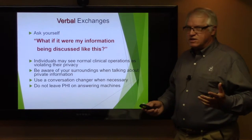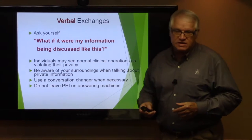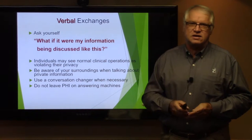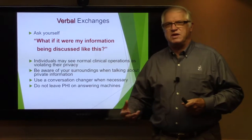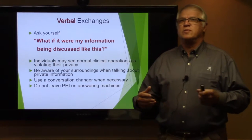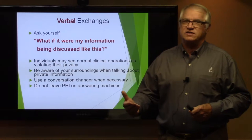Verbal exchanges — ask yourself, would I want my information being discussed like this? Individuals may see normal clinical operations as violating their privacy. Be aware of your surroundings when talking about private information. We actually had a breach in 2016 where two individuals at one of our locations were talking about a certain individual being treated there, and a parent overheard that conversation and reported it to the administrator.